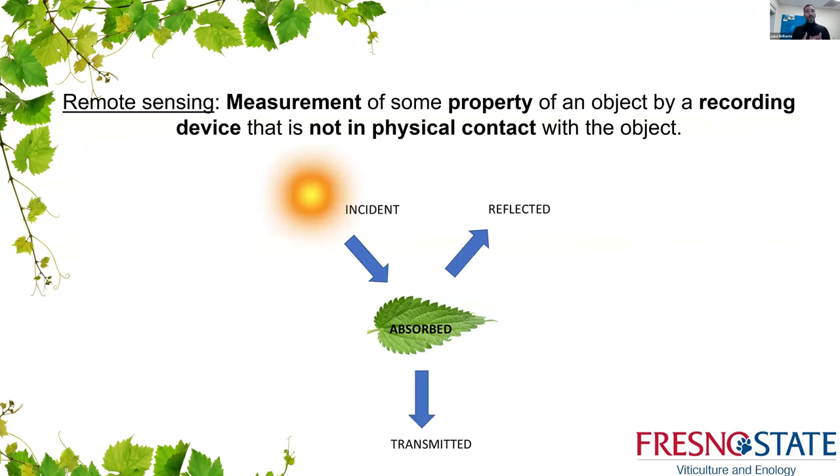To summarize the basics of hyperspectral imaging, I'll start by describing remote sensing — it's the measurement of some property of an object by a recording device not in physical contact with the object. Taking the electromagnetic radiation of the sun impacting a grapevine leaf: a portion is absorbed and used for photosynthesis, a portion is reflected, and a portion is transmitted through the leaf. We work with the reflected portion using passive devices that use the sun as an energy source.